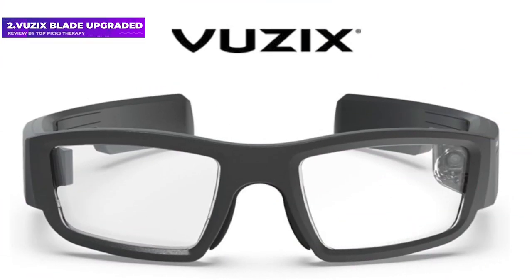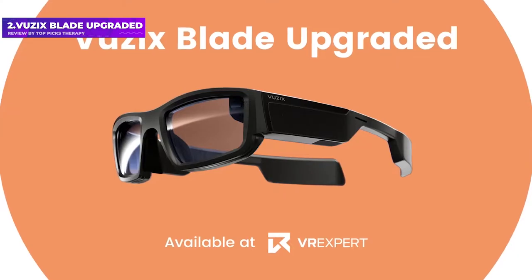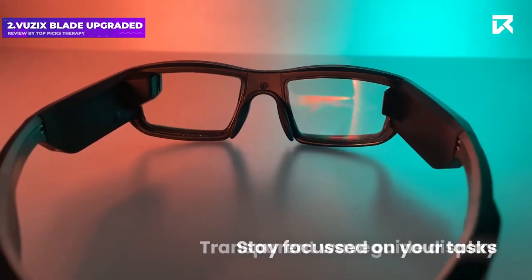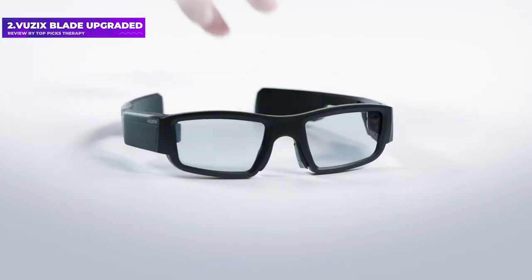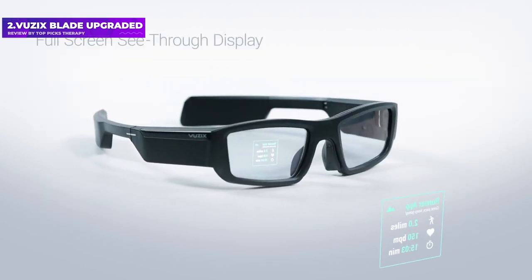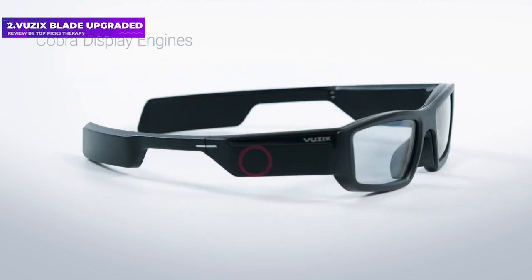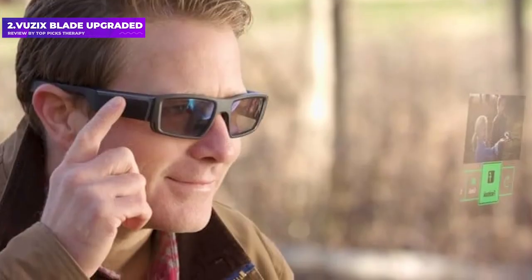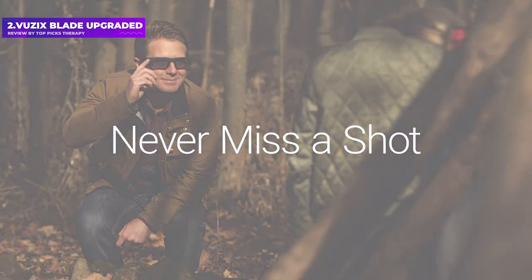Number 2: VUZIX Blade Upgraded. The VUZIX Blade Upgraded replaced North Focals as our top pick, since the latter is no longer available to buy. The best way to describe them is that they're a lot like the first generation of smartwatches — a good first step at getting advanced tech in a decent package, but there's still work to do. The upgraded version sticks to largely the same design but adds an 8-megapixel camera, speakers, and VUZIX's voice control support. The Blade uses waveguide technology to project a full-color HD display over the right lens and are the first truly useful commercial AR glasses that actually look like glasses — they don't scream 'I'm technology.'